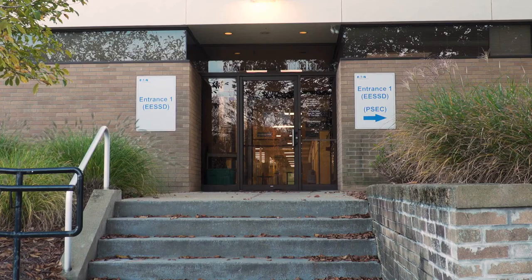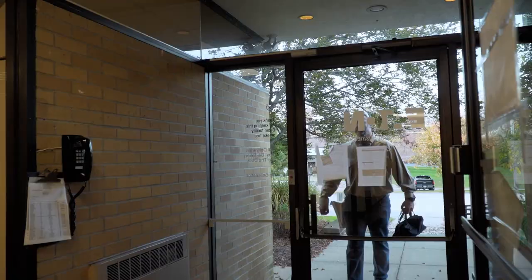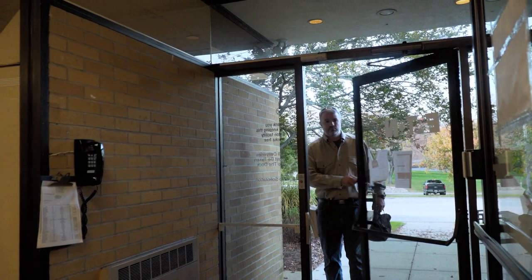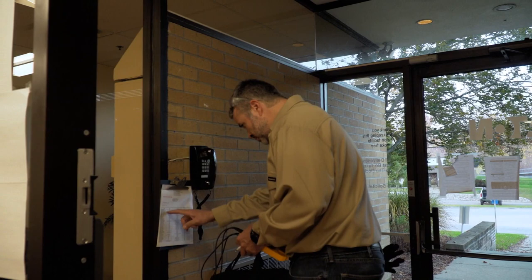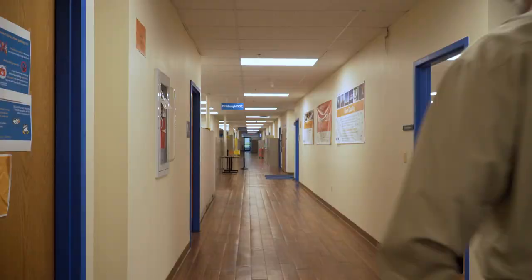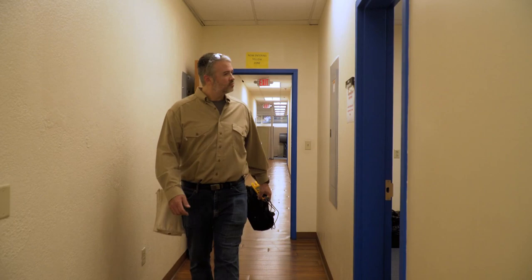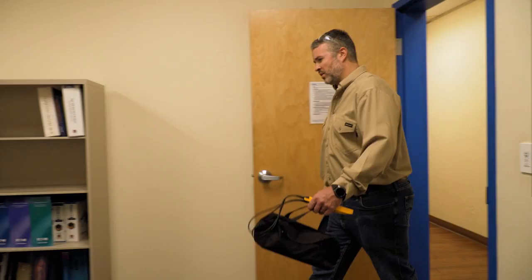Suppose you are an electrical contractor used to working on general commercial buildings doing repairs and upgrades. You use the same tools and test equipment every day and are very comfortable with what you do. It's just another day on the job when you show up at a large multi-story commercial building and have to go to an office on the third floor where some receptacles aren't working. You arrive, contact someone at the front desk, and they tell you what floor and hallway to take, but nothing more. You weren't given much information from your coordinator before heading to the job, so you really don't know who to ask for more details.